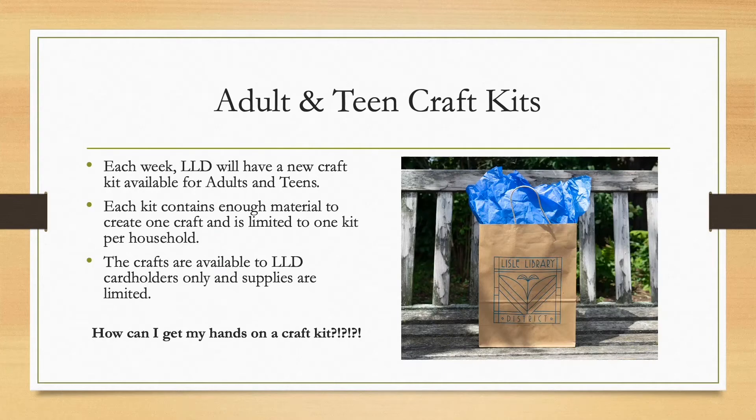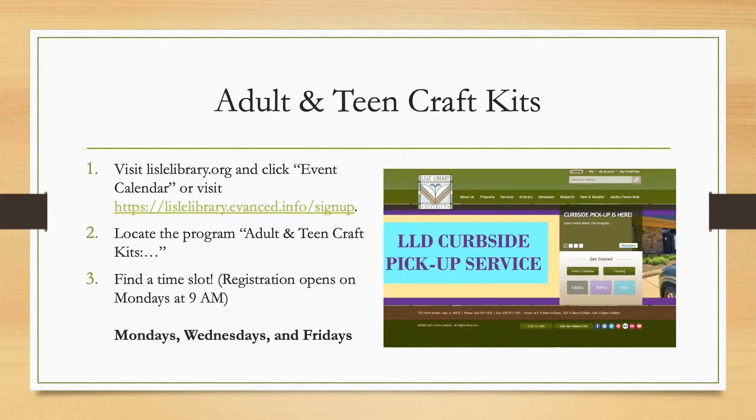So how do you get these craft kits? Simple. Visit LyleLibrary.org and click Event Calendar, or visit LyleLibrary.evanced.info/signup. Locate the program Adult and Teen Craft Kits and find a time slot on Mondays, Wednesdays, and Fridays. Remember that registration opens on Mondays of each week at 9am for these time slots.